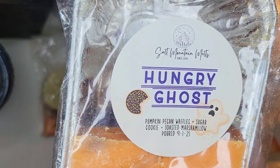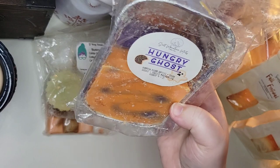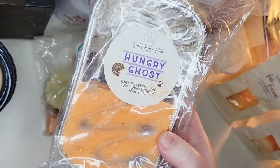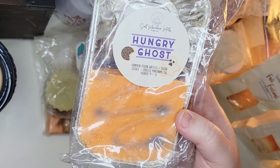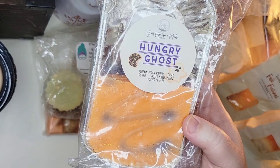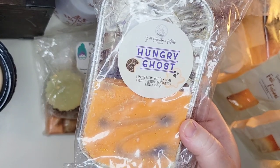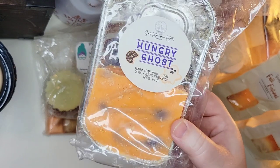I melted Hungry Ghost from Salt Mountain Melts a few times — pumpkin pecan waffles, sugar cookie, and toasted marshmallow. I picked this up last fall — it's a two-color loaf in purple and orange. I love this scent and would repurchase it every year. You get mostly pumpkin pecan waffles, but when warmed, the sugar cookie comes out and softens it into a cozy, comforting rich almond scent. I don't really get the toasted marshmallow, but that's fine. It's not a powerhouse — starts around a seven or eight — but easily lasts ten-plus hours.